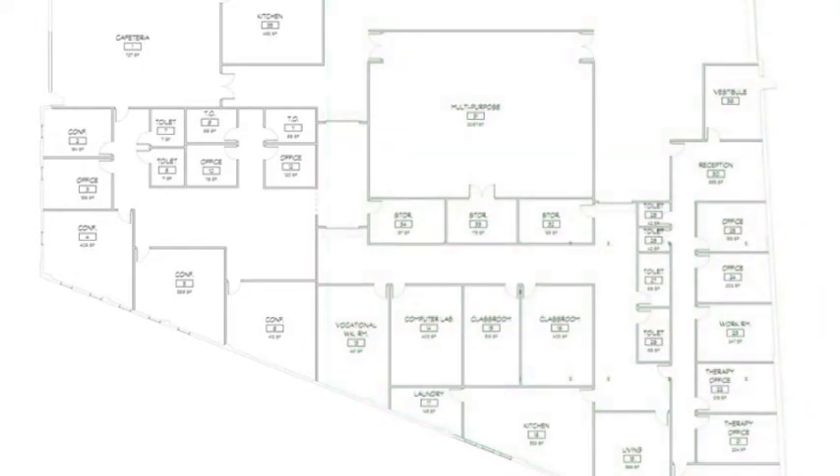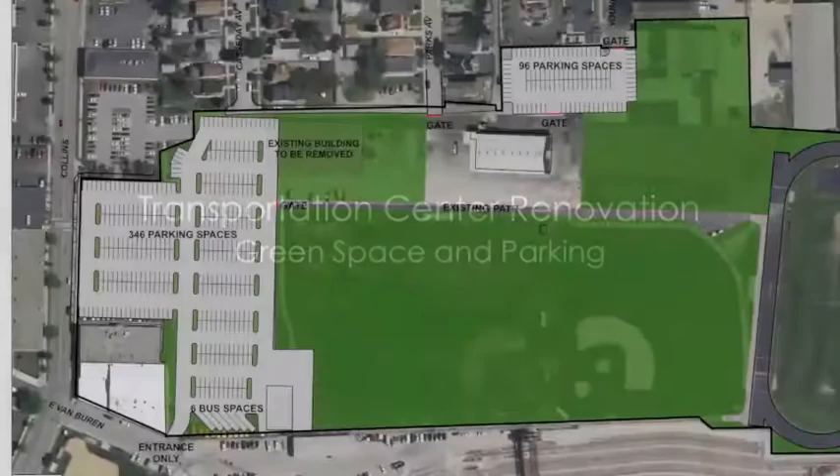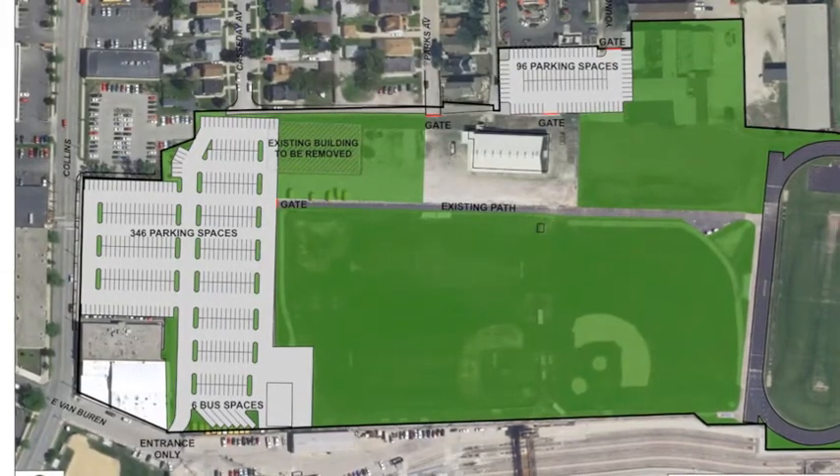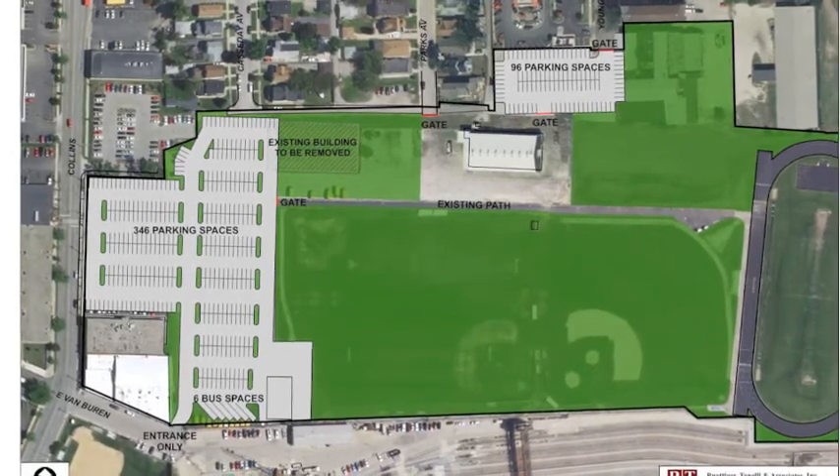The space will be equipped with a kitchen, laundry facilities, a cafeteria, and classroom space. The area of the Transportation Center that was occupied by a fleet of over 150 buses will be reconfigured to add green space for physical education classes. It will also add convenient parking for athletic events.